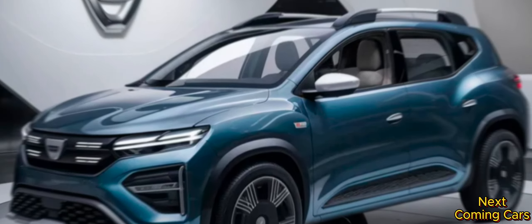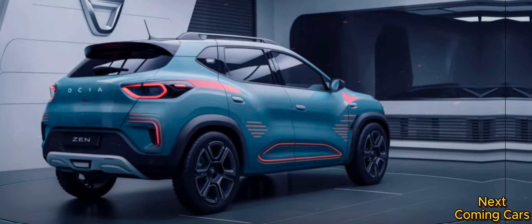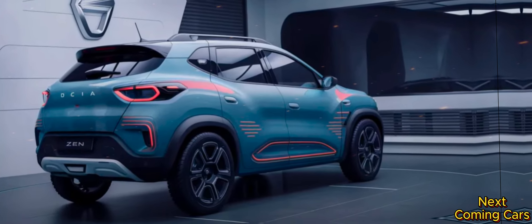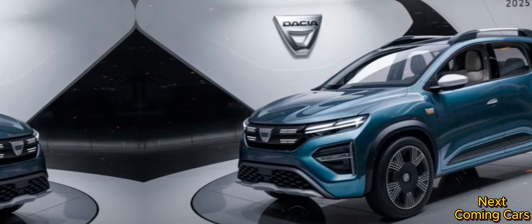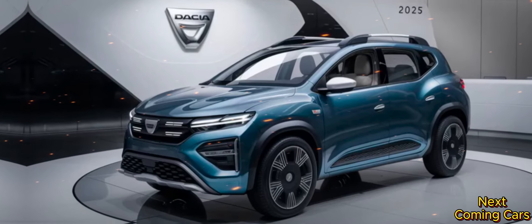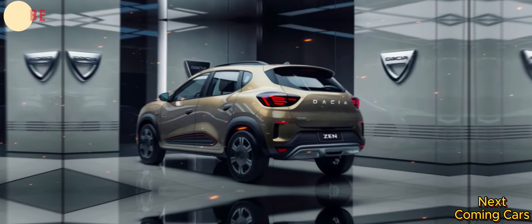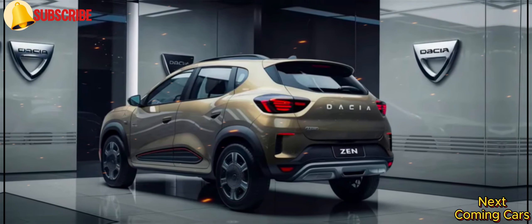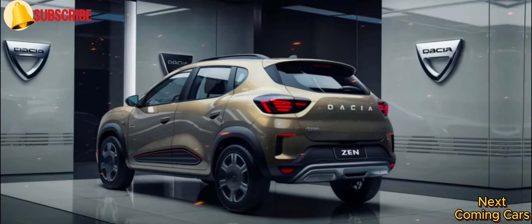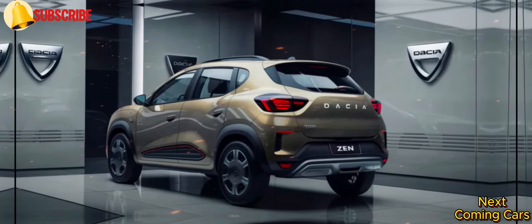Under the hood, the 2025 Daisha Zen is powered by a combination of a 1.8-liter turbocharged engine and an electric motor, delivering a total of 250 horsepower. This power propels you from 0 to 60 miles per hour in just 7 seconds, making every drive a thrill. And with Daisha's eDrive system, the Zen adapts seamlessly to any road condition, ensuring you drive with confidence whether you're navigating city streets or tackling rugged terrain.